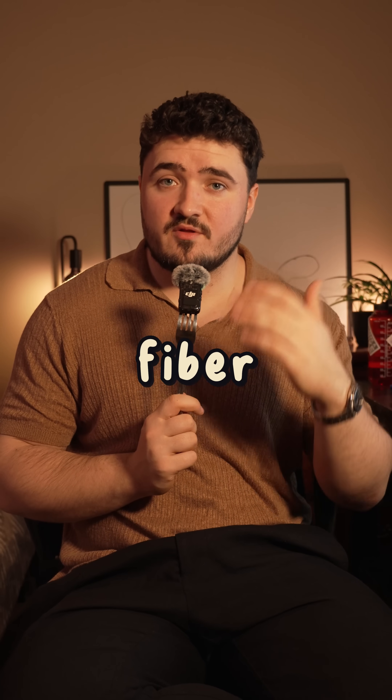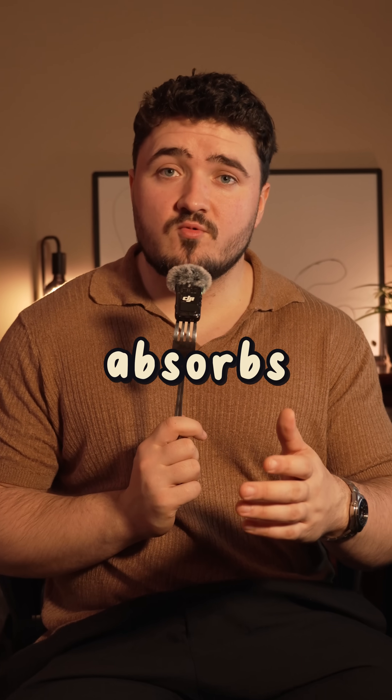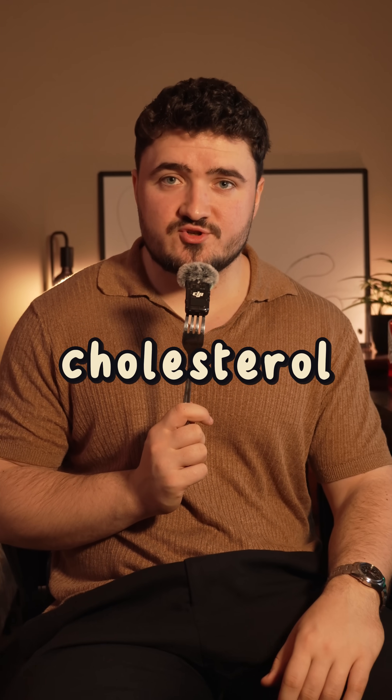There are two types of fiber: soluble and insoluble. Soluble fiber is found in foods like oats, chia seeds, and the flesh of fruit. It absorbs water in your digestive tract, creating a gel-like substance, helping to slow your digestion and block the absorption of cholesterol.